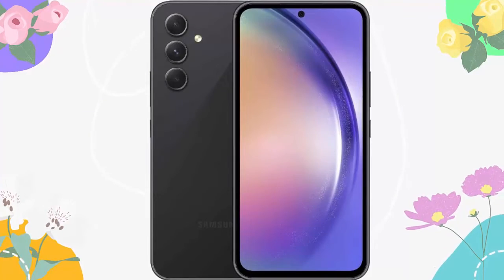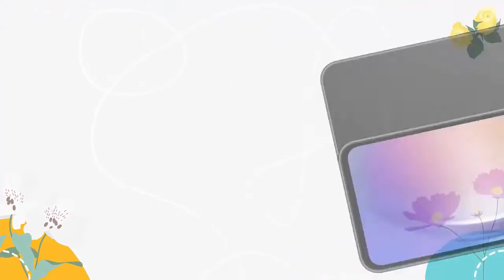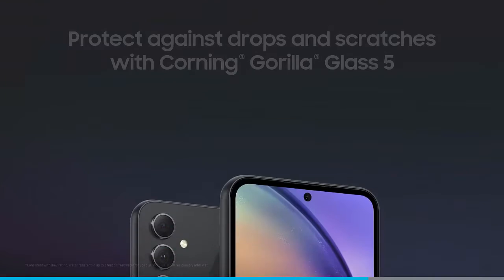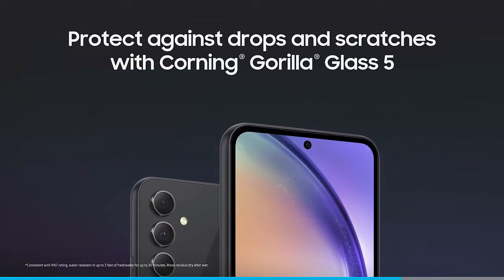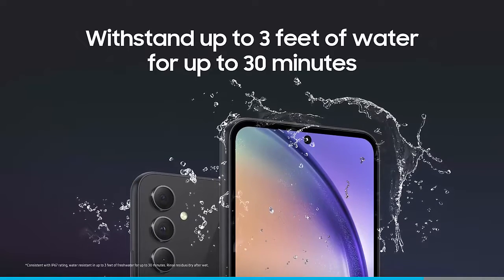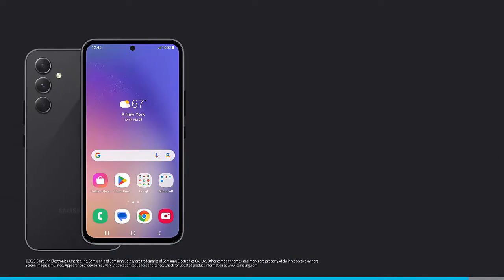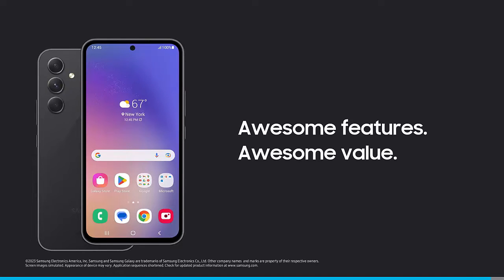Powerful 5G performance. Do what you love most — play games, watch movies, or post photos at the speed of life with Galaxy A54 5G. Our best of Galaxy A series powers your day with an impressive processor and virtually lag-free 5G.